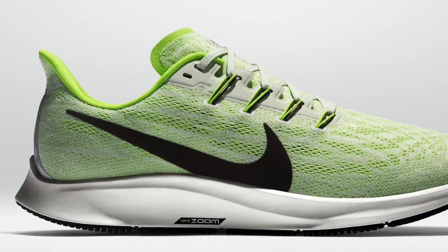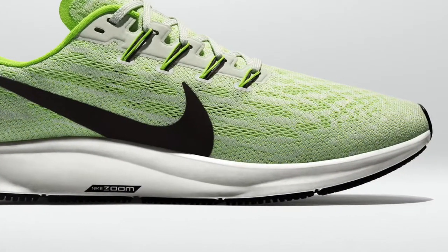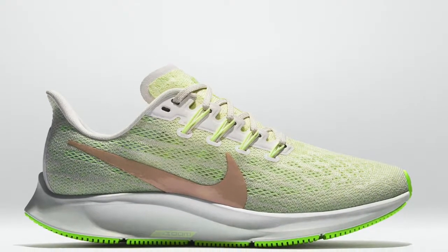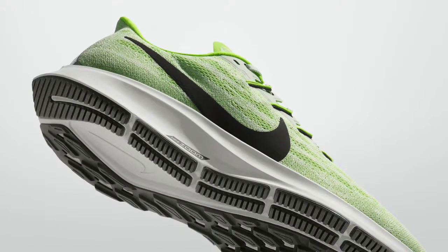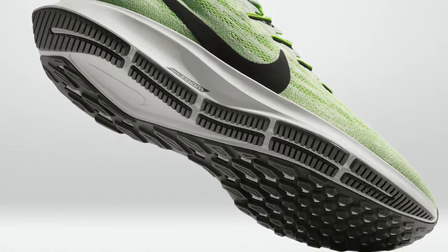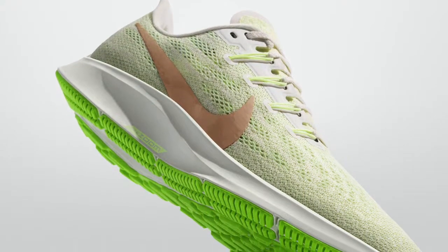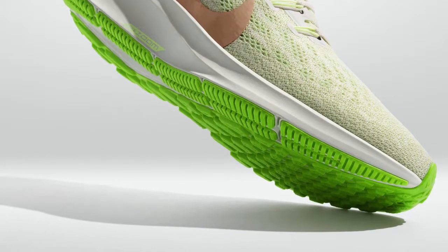Starting off with the Nike Air Zoom Pegasus 36 — Nike's all-time best-selling shoe is back with a big upper refresh. Engineered mesh with added perforations enhances breathability across high heat areas such as the forefoot and arch. Exposed flywire cables in the midfoot keep you secure as you pick up speed. The heel collar and tongue are slimmer, which means a more comfortable and conforming fit. It maintains its full-length zoom air unit, encased by cushion foam in the midsole, for a smooth, responsive cushion ride.